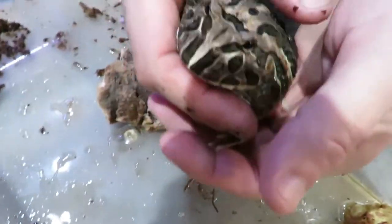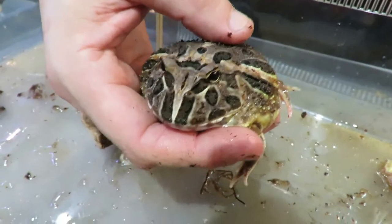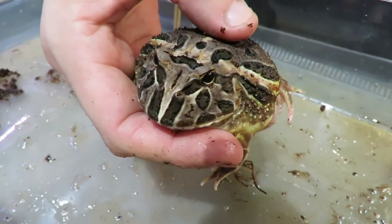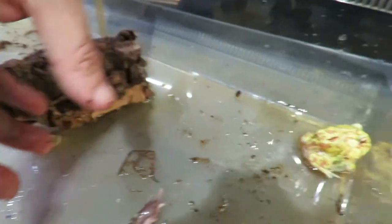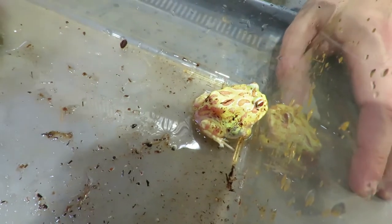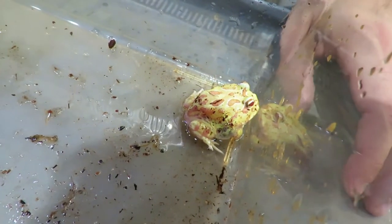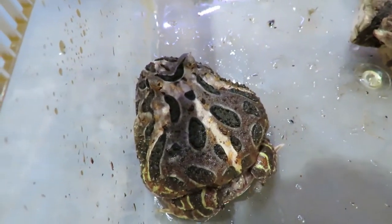This guy's jumping around so maybe we'll hold him. It's even gotten to the point where there are now translucent ones being bred, so you can actually see through their body — you can see their heart and organs. It's very bizarre looking. We haven't had any in the store yet, but I'm sure one day we're going to have Pac-Man frogs where their body looks like glass.